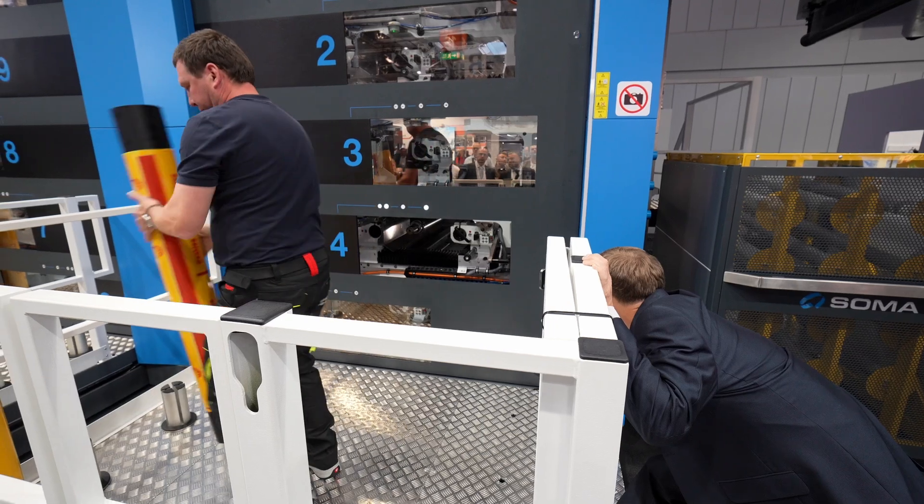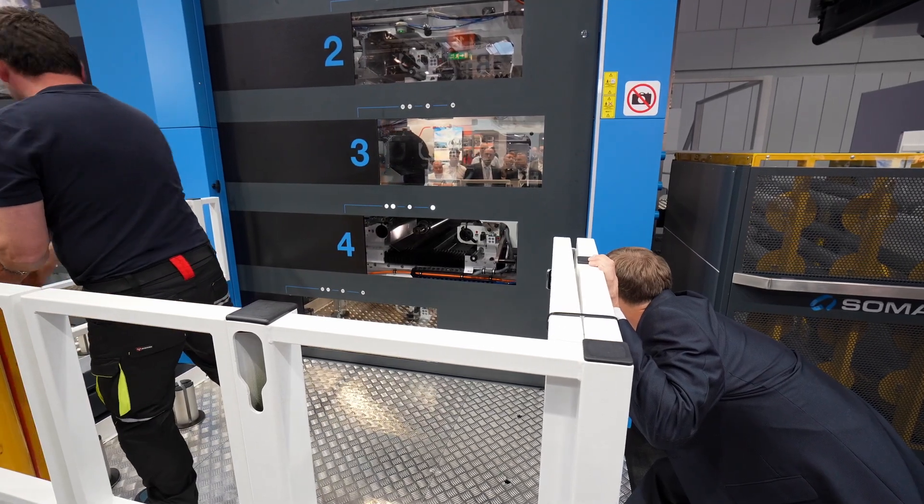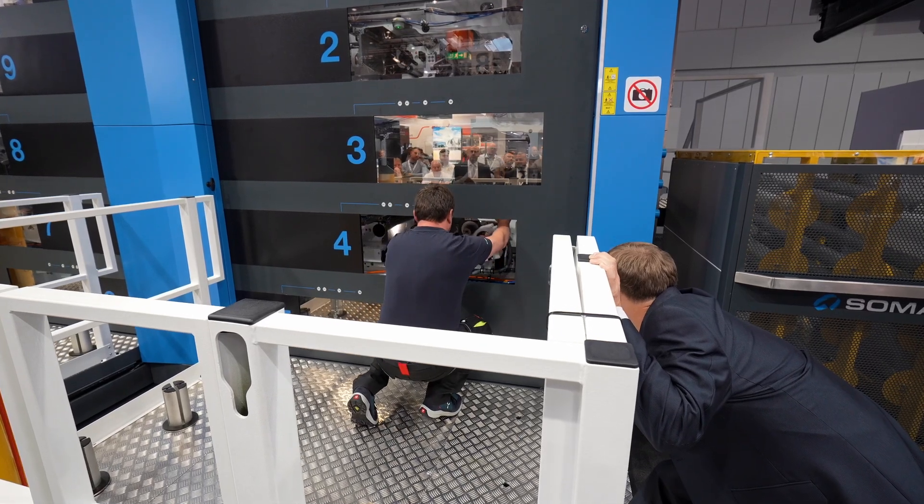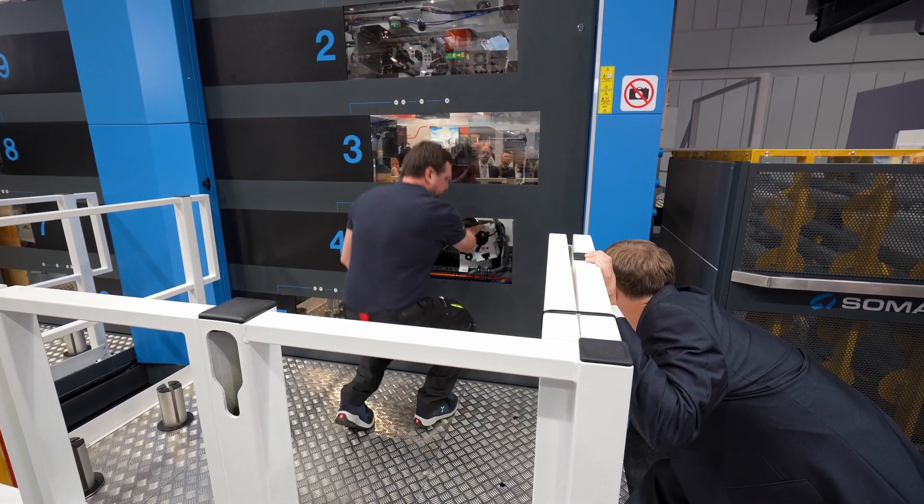And if you take a closer look inside, you can see all of the guardings which meet the current safety standards, so the operator is really protected in terms of safety.